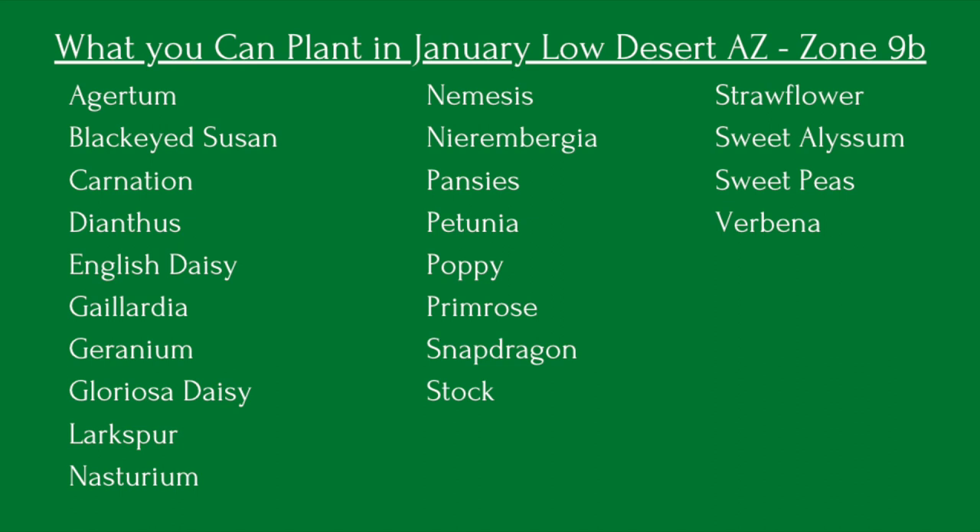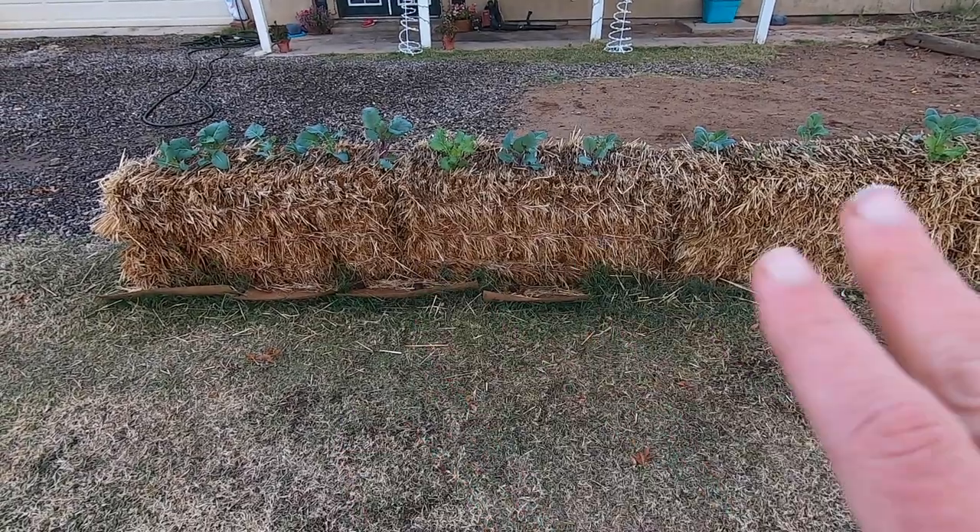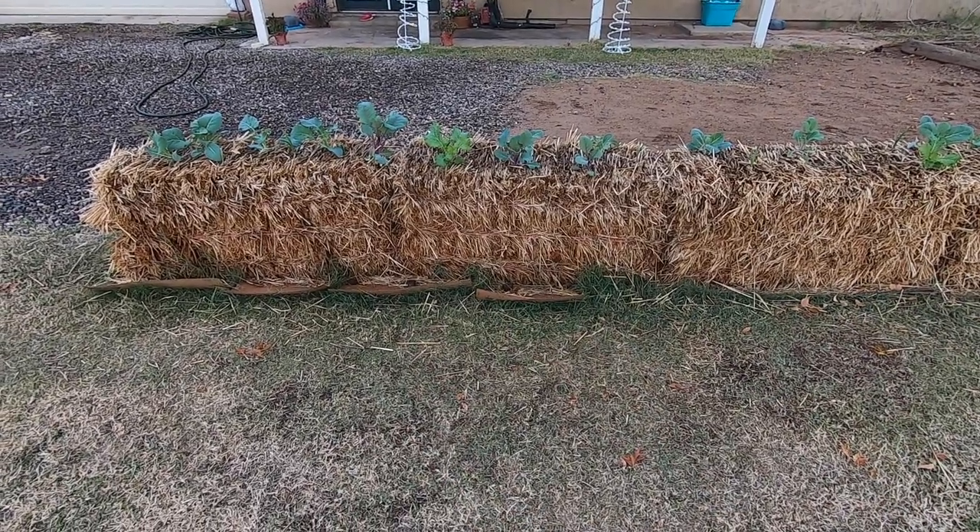The seeds you're gonna want to start for your spring and summer garden are eggplant, pepper, tomatillo, and tomato. With some protection you could go ahead and start some basil too. Sorry for the misspelling on eggplant up there.